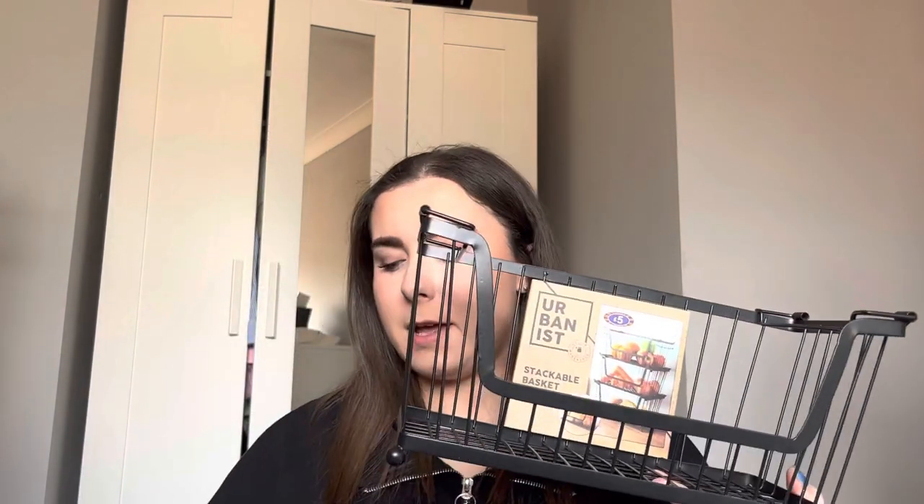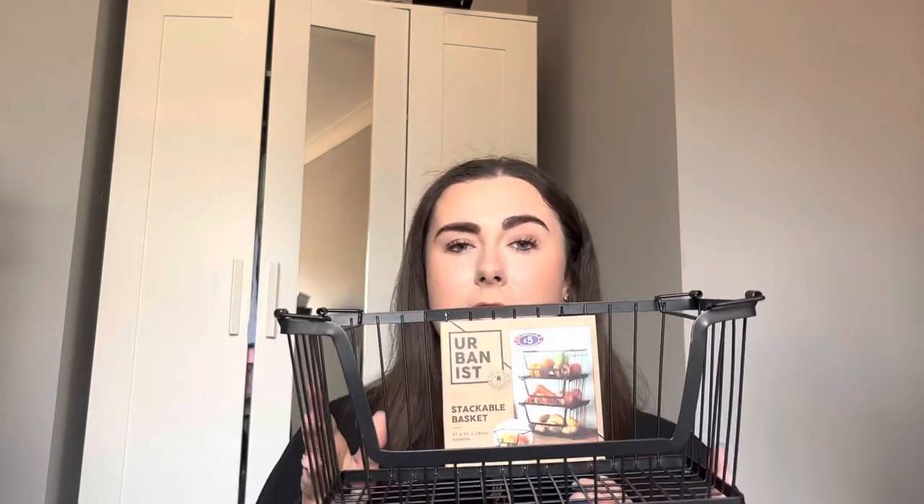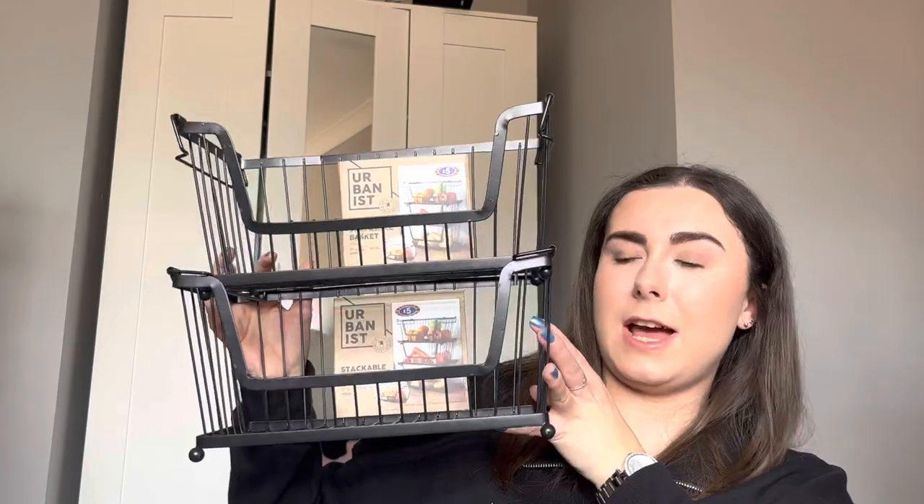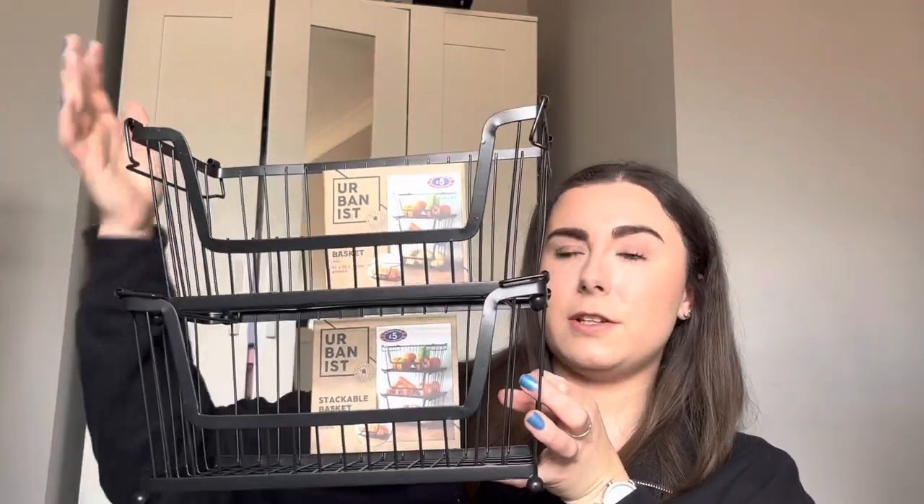Did you know that some vegetables you shouldn't keep in the fridge? Because I didn't. I knew potatoes you don't usually keep in the fridge, but things like peppers and onions we've always kept in the bottom drawer. I saw Mrs Hinch organising them in a pantry, so I've got some stackable baskets. We seem to quite like the urbanist range — our kitchen theme is black, cream and that woody neutral vibe. We've got three of these and they just stack on top of each other. I thought we could put potatoes, onions and peppers in there. They were £5 each.